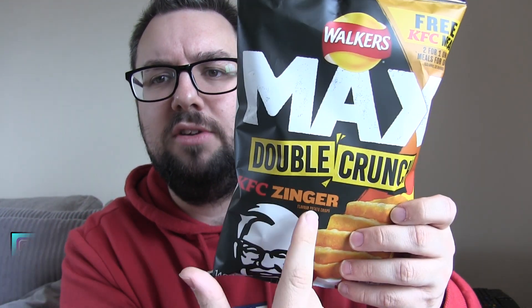Hello everyone, welcome to Food Review UK. My name's MJ, and today we are reviewing the Walker's Max Double Crunch KFC Zinger, which I got from Asda. I think they were £1.99. I think I saw them in Sainsbury's as well though, so that's the main places you can get them. They should also be popping up in Morrison's and convenience stores right now, probably. But if you're looking for them, your best bet is Sainsbury's or Asda.